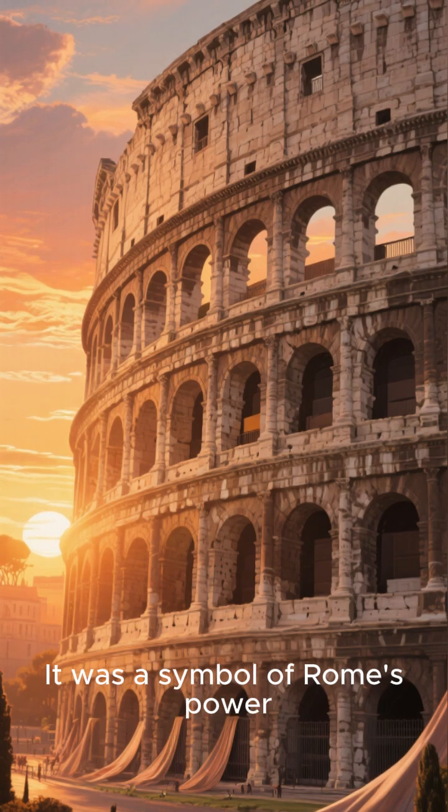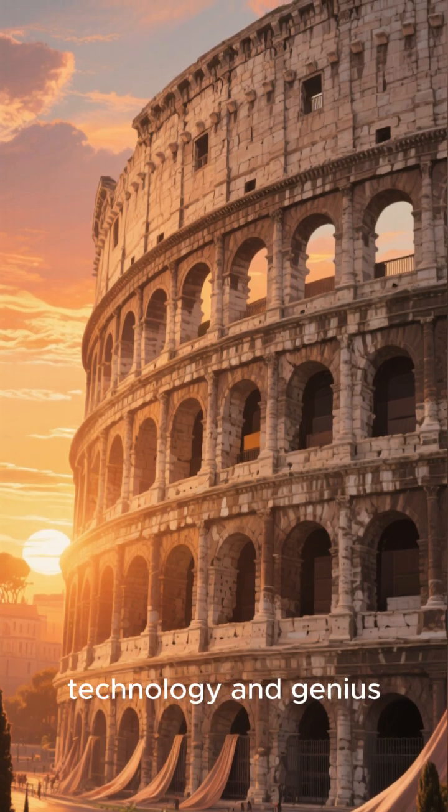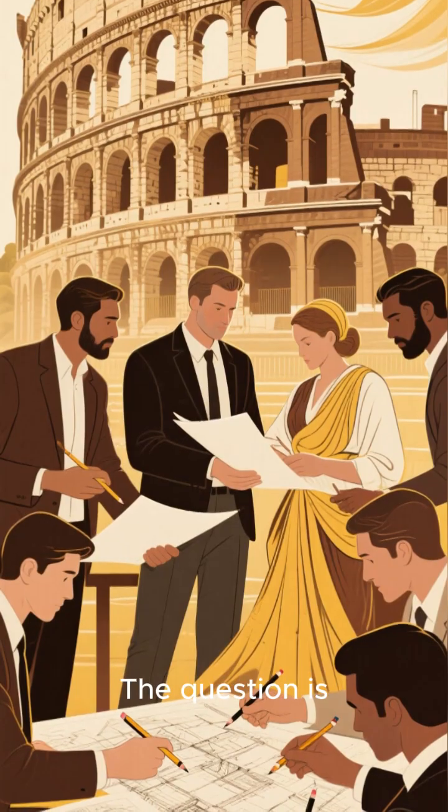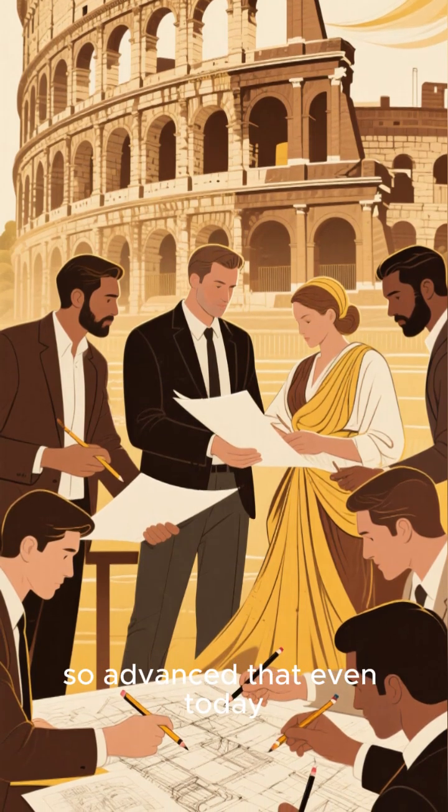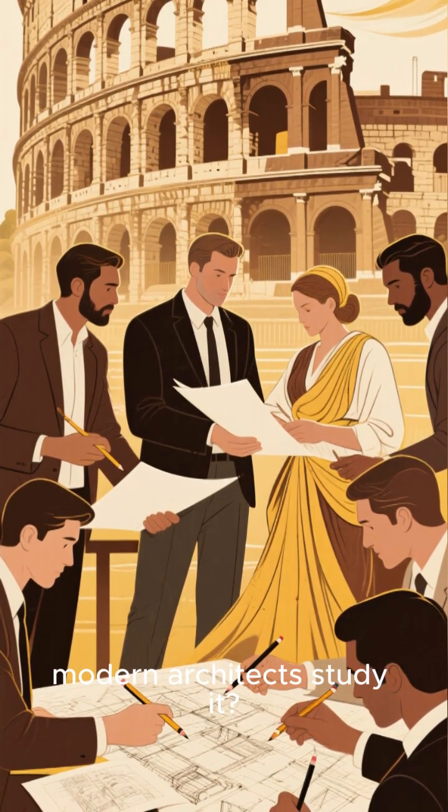It was a symbol of Rome's power, technology, and genius. The question is, how did the Romans build something so advanced that even today, modern architects study it?